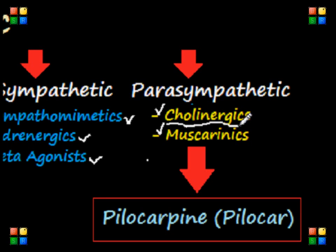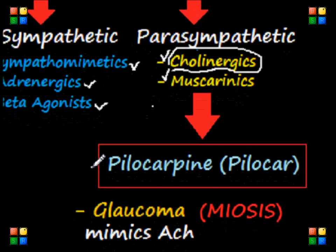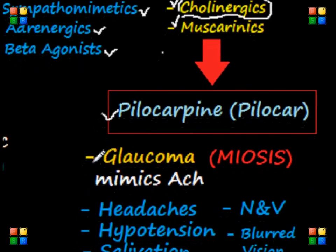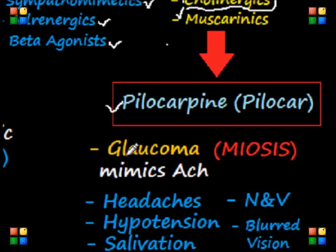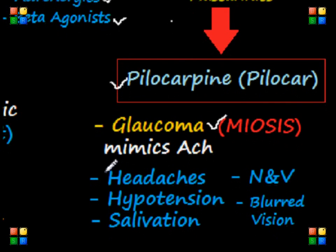One of the most common cholinergic drugs you might encounter on your NCLEX exam is pilocarpine, or Pilocar, which is used for glaucoma. This drug acts on the muscarinic receptor within the eye, causing the muscle to contract, which eventually causes miosis — constriction of the pupil. Side effects of this cholinergic drug, which mimics acetylcholine, include headaches, hypotension, increased salivation, nausea and vomiting. It is also very important to note that pilocarpine can also cause blurred vision in the patient.